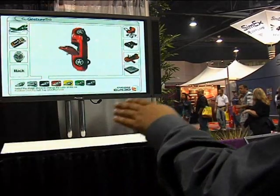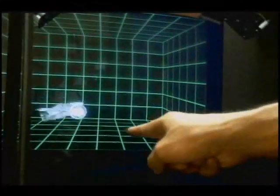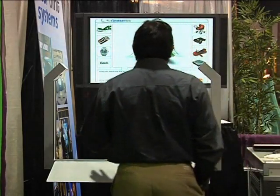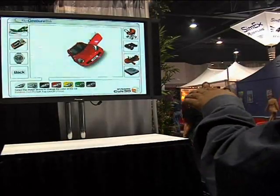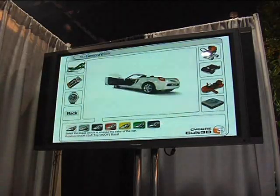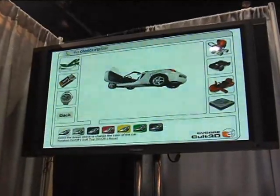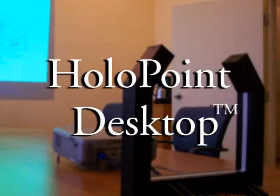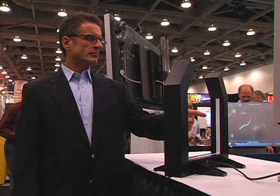Hollow Point lets you use your hand for direct mouse control. The Hollow Point turnkey solution comes complete with computer and Gest Point software, Hollow Point tracking frame, and a 60-inch rear projection screen with stand and projector housing. For conference rooms or smaller venues, there's Hollow Point Desktop.